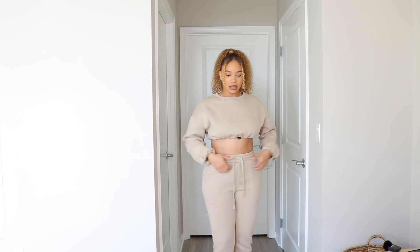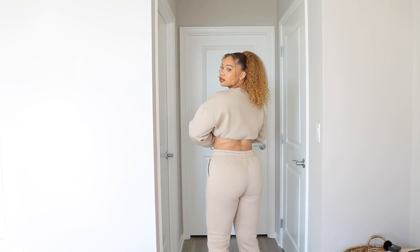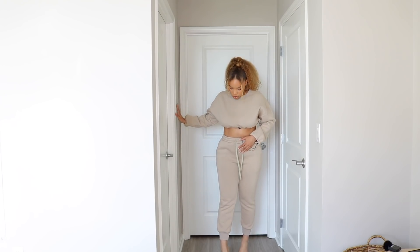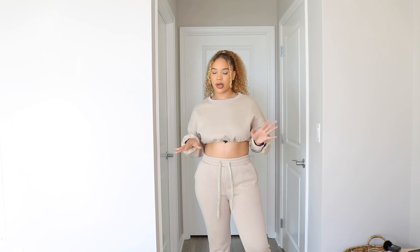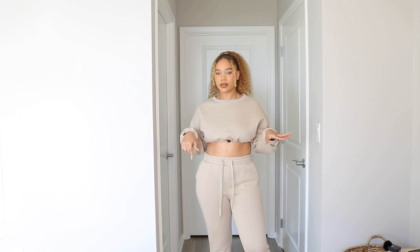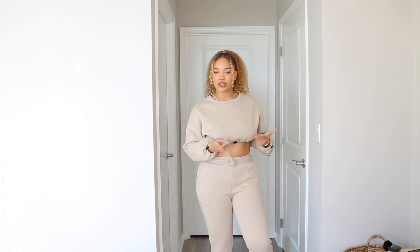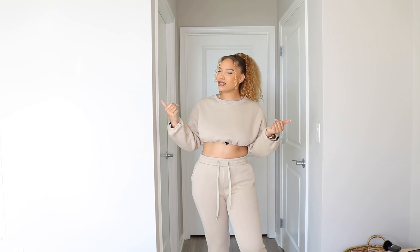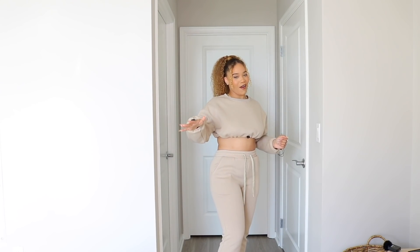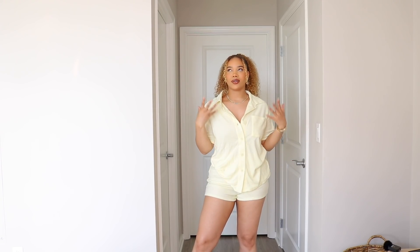It does have pockets, the waist is adjustable — you can tie it however you want. Here's how the back looks, so cute. I do kind of wish it was a little longer but it would look cute with some white tennis shoes with the cropped look. I'm 5'7 by the way, and my measurements are also down below for size reference. Yeah this is a cute little loungy set — run errands, travel, airport outfit for sure. I'm going on vacation so I need some airport outfits!